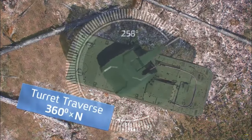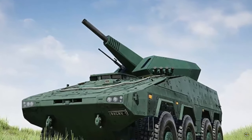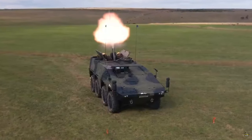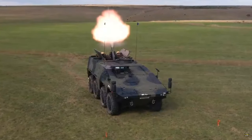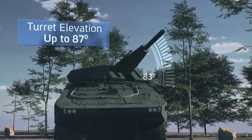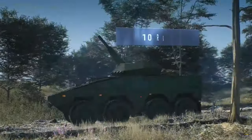The Crossbow is equipped with an advanced computerized fire control system and ground navigation system, enabling operation even in environments lacking GPS. During the exhibition, the Crossbow mortar turret system was presented mounted on a German-made Boxer eight-by-eight armored platform.